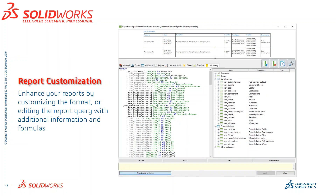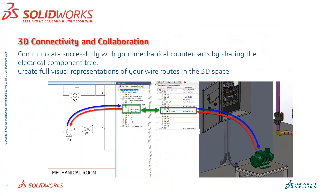Report Customization is one of the most powerful features — you can now take a basic report, such as your wire forms or your bill of materials, and enhance it by pulling other information from all different types of tables within your SQL database. In addition to all the basic features in SOLIDWORKS Electrical Professional, there's also what connects to the mechanical side — and this is where the 3D connectivity and collaboration come in.